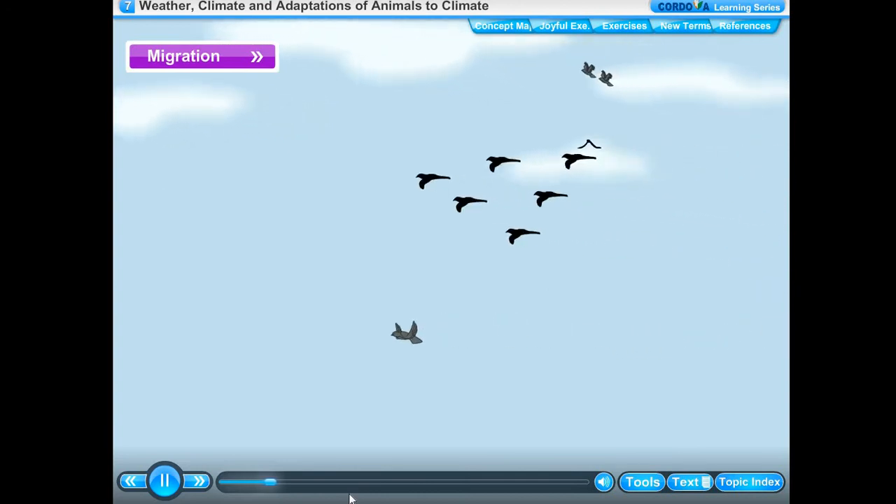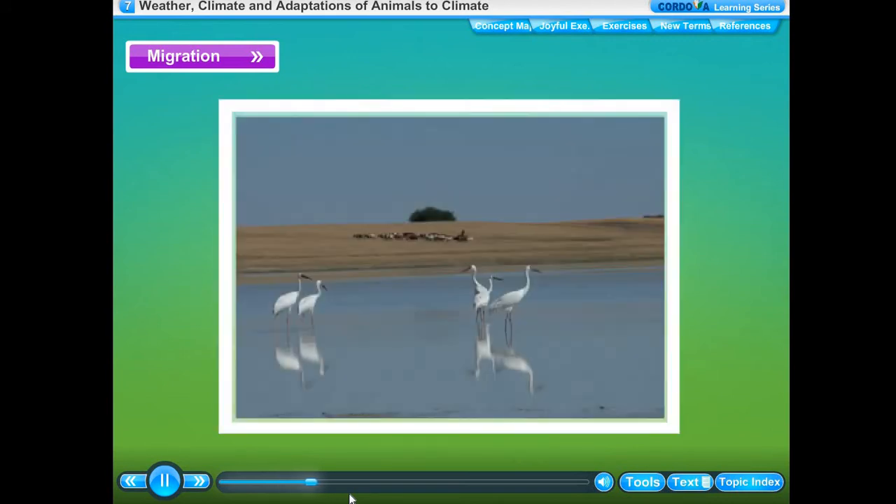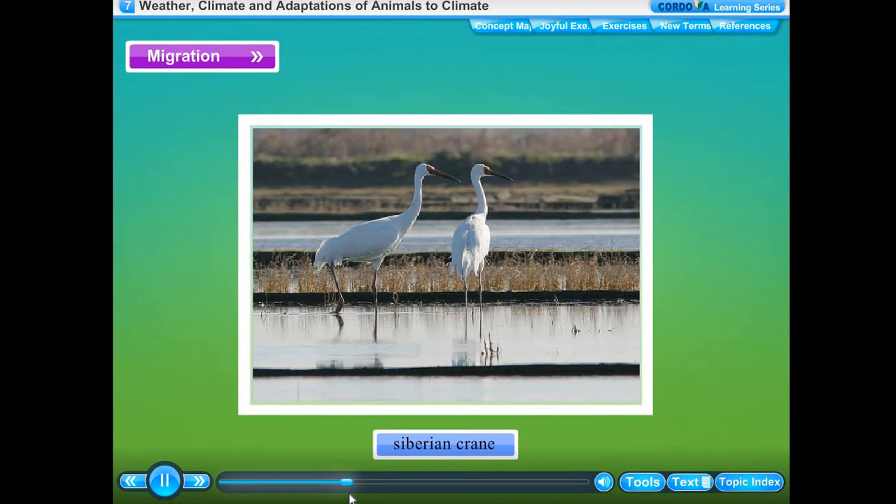Migration is the movement of animals in search of more favorable climatic conditions and availability of food and water. Such animals are called migratory animals. One of the most common migratory birds which comes to India every year for a few months is the Siberian crane.